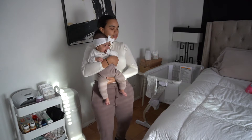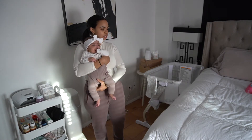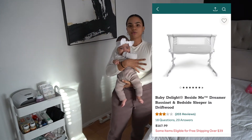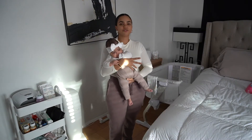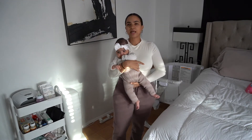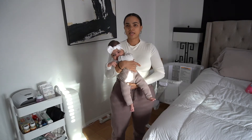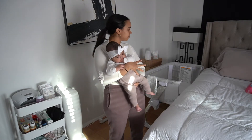So first thing I'll start with is her bassinet. This is the Beside Me — I forgot the name of it, but I will post a picture and try to link everything down below. It was a gift from my registry; I used Bye Bye Baby. I love this bassinet. I feel like it's pretty big — she's four and a half months and she still fits in it.